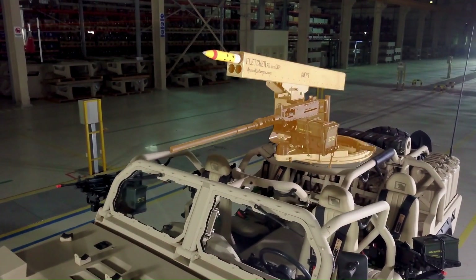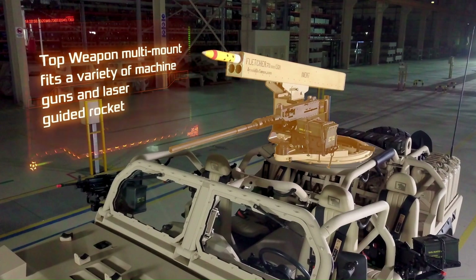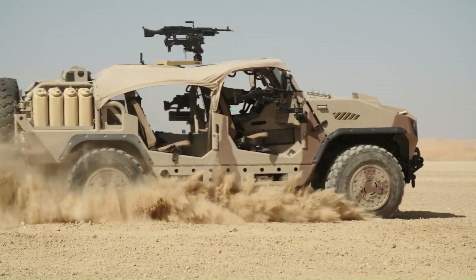Self-defense is enhanced by a mount for a heavy machine gun on top, along with additional gun mounts for each crew position. Ballistic and blast protection can be added for enhanced survivability, and the entire platform is modular to accept various mission-specific equipment.